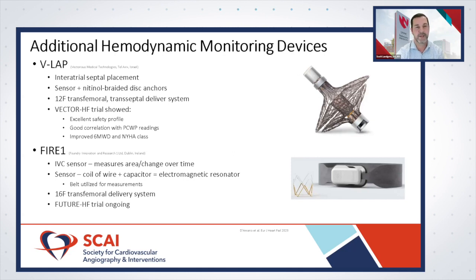The newest device is the FIRE ONE — an IVC sensor placed within the inferior vena cava. It measures the area of the IVC and changes in that area over time. The device consists of a coil of wire with a capacitor creating an electromagnetic resonator. Patients use a belt overlying the device to power it and check measurements. It uses a 16 French transfemoral delivery system.